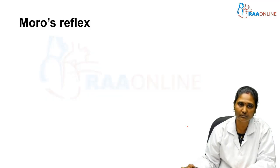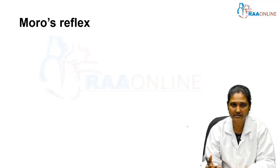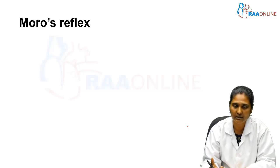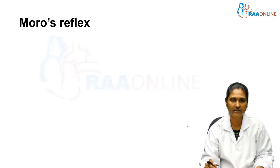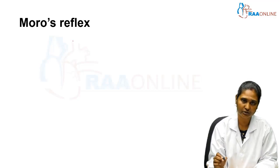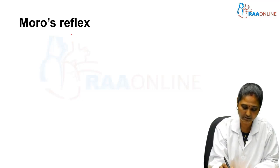Moving on to the Moro reflex in detail: it is elicited by holding the baby in a supine, semi-erect position and then suddenly allowing the baby's head to fall backward, supported by the examiner's other hand. By doing so, three things occur: symmetrical extension of the arms, abduction of the fingers, and abduction of the upper extremities.